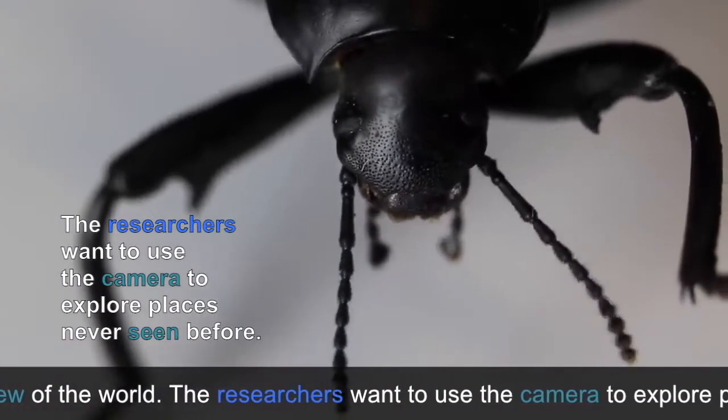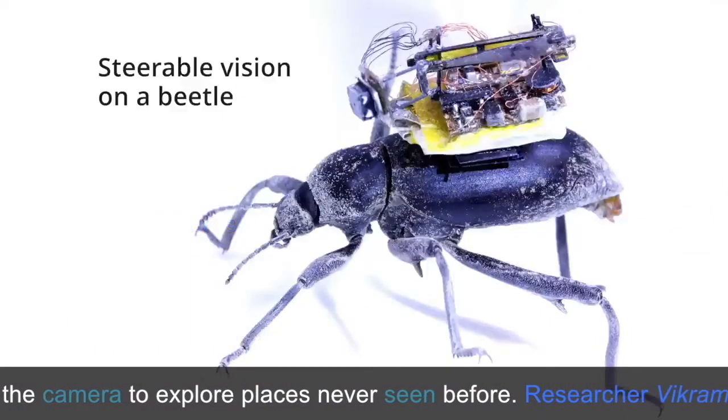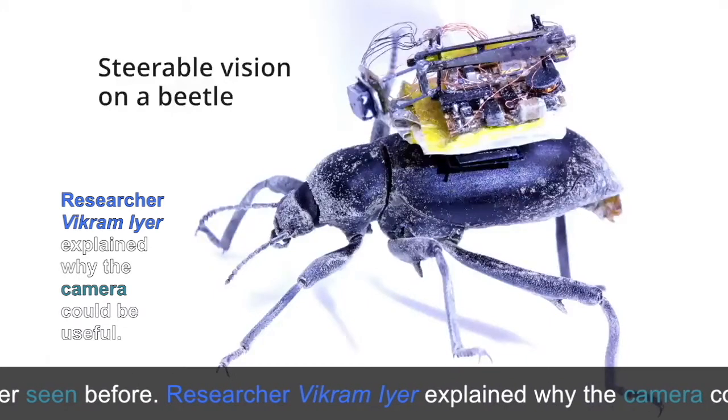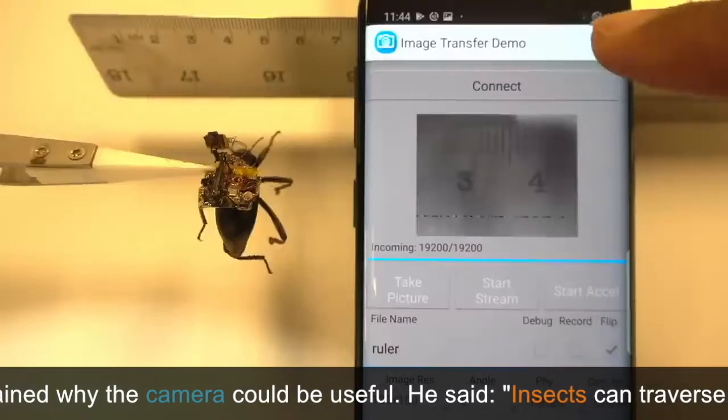The researchers want to use the camera to explore places never seen before. Researcher Vikram Iyer explained why the camera could be useful. He said,